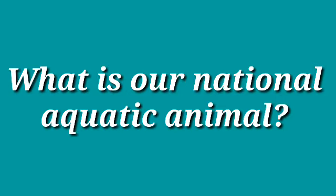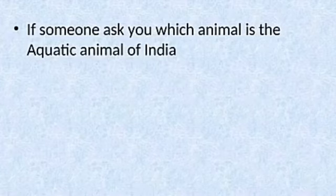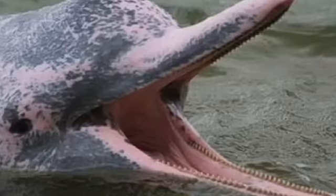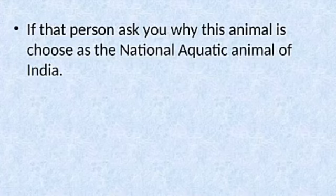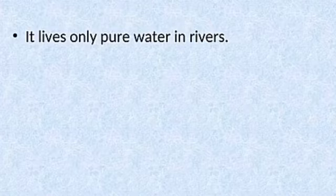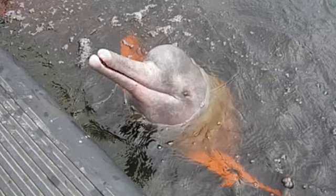Children, what is our national aquatic animal? Do you know? Do you want to know what is the national aquatic animal of India? If someone asks you which animal is the aquatic animal of India, you say the river dolphin. See the river dolphin — see the color, see the shape. It lives only in rivers with pure water. It is the river dolphin.